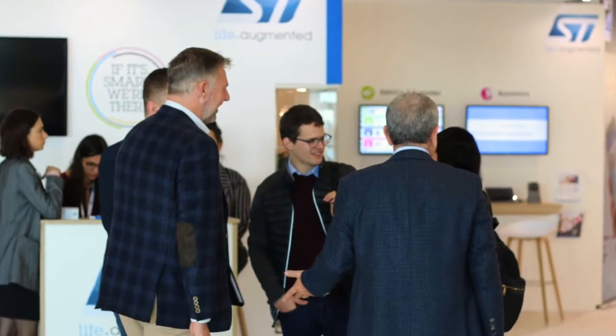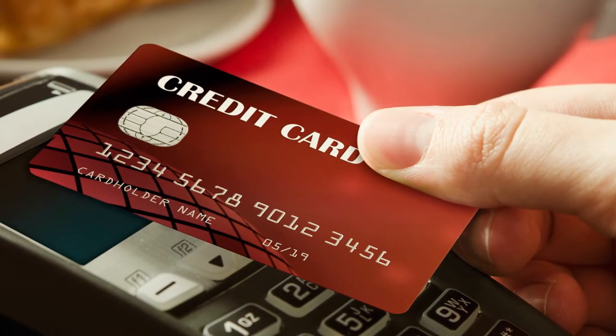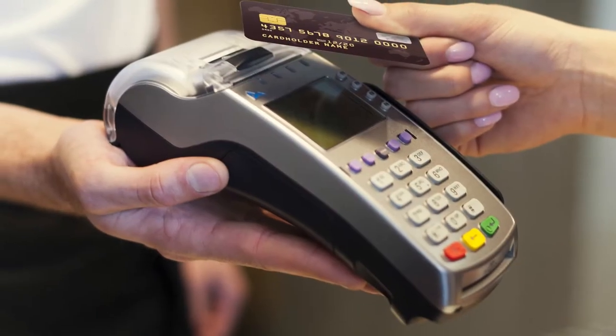We see the main differentiators of this product in two aspects. One is really best-in-class RF performance at low power, which allows very high-speed transactions. Another main advantage is the wide range of payment applications supported — both international and domestic payment applications. Today we support more than 10.